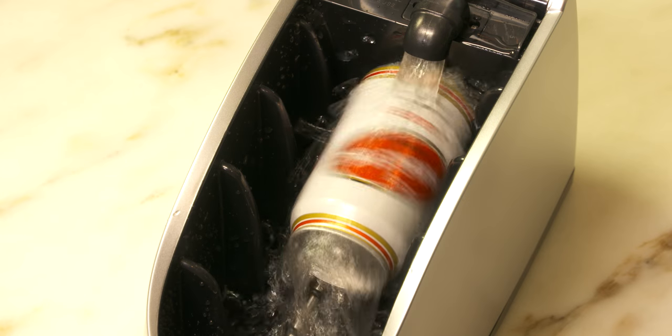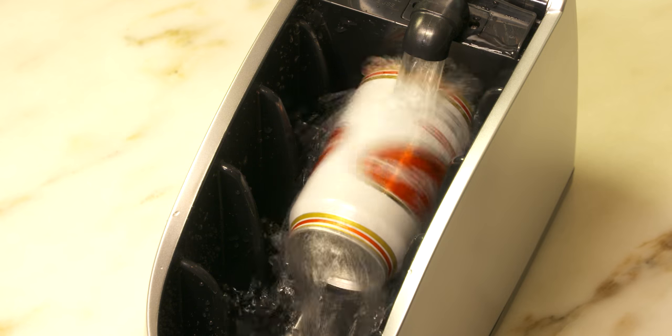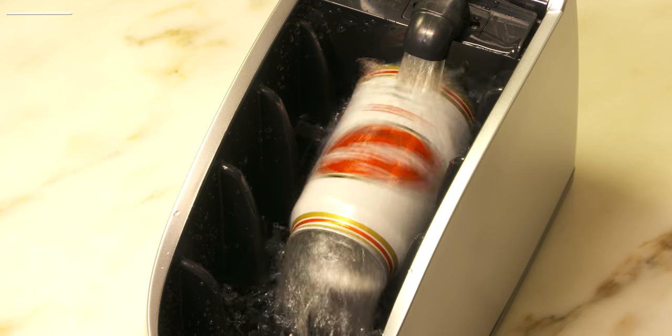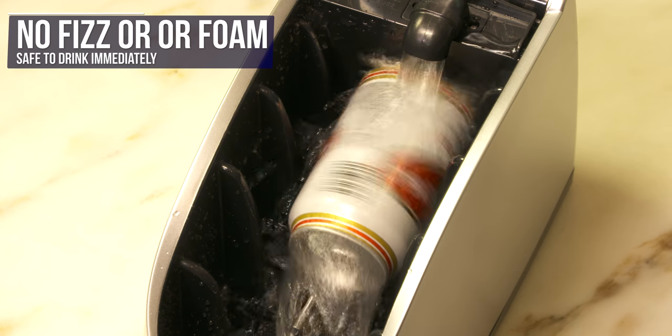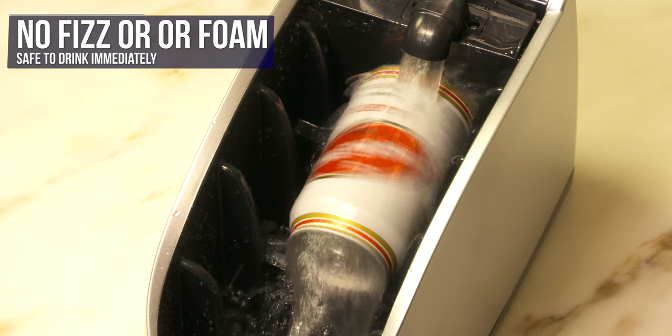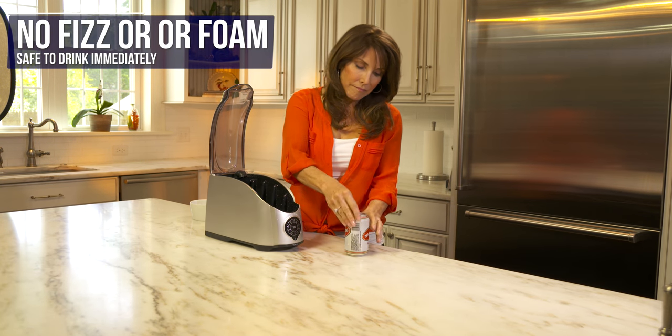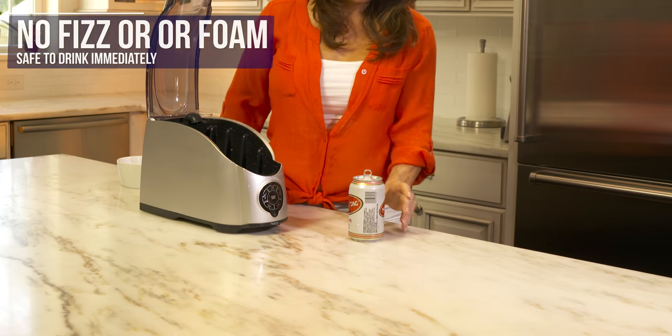Now we know what you're thinking — that beer or soda will explode if we spin it. Won't this be messy? We get asked about this a lot. The Cooper Cooler's patented chilling process prevents carbonated drinks from exploding or foaming over, since rotating your beverage does not agitate it like shaking or dropping would. So it's safe to open your beer or soda immediately.